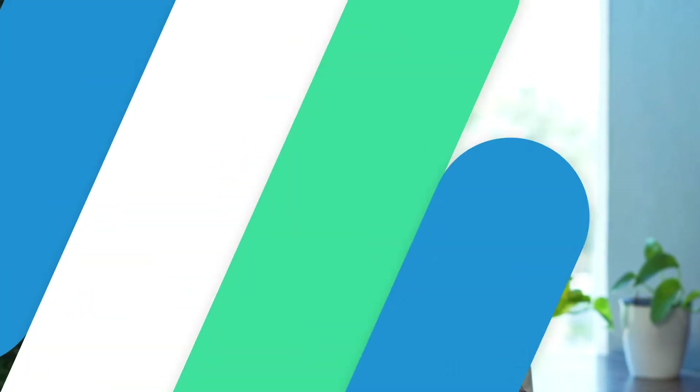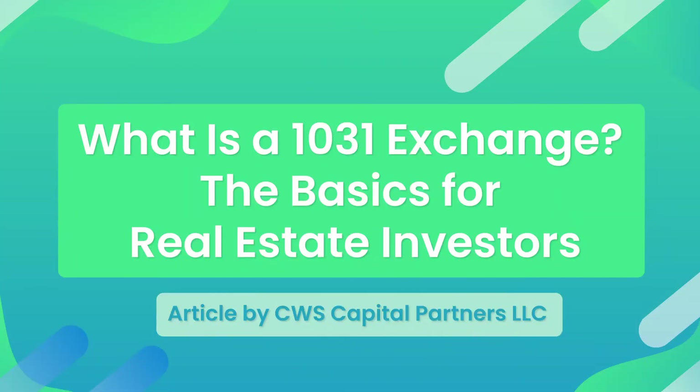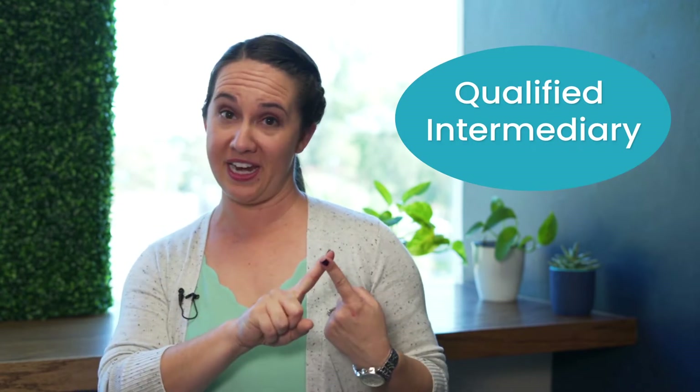As I jump into the basics today of 1031 exchanges, I want to say that I found a phenomenal article from CWS Capital Partners, LLC. They put together some really great information on the basics of a 1031 exchange, but I'm not an intermediary, I'm not an attorney, and I would highly suggest that you start here but then seek a professional in your area, because you do not want to mess around with a 1031 exchange.